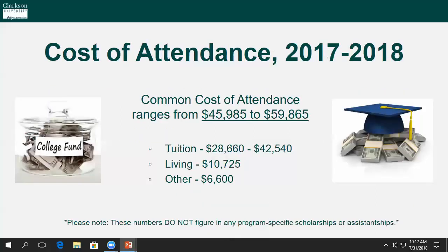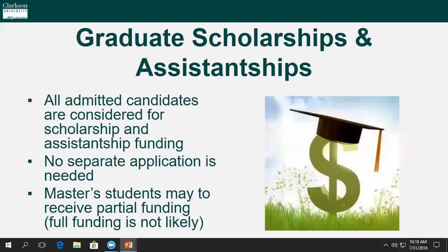Now that we're through the application process and its requirements, let's talk about cost. Clarkson's tuition ranges from $28,000 to $43,000, and overall cost of attendance, factoring in housing and additional expenses, could be $45,000 to $60,000. However, these numbers do not factor in any scholarship or assistantship you may qualify for. All admitted candidates are considered for graduate scholarships and assistantships — there isn't a separate application required. We will reach out to you directly and let you know exactly what you've qualified for.